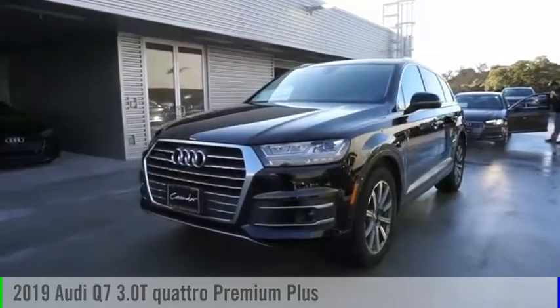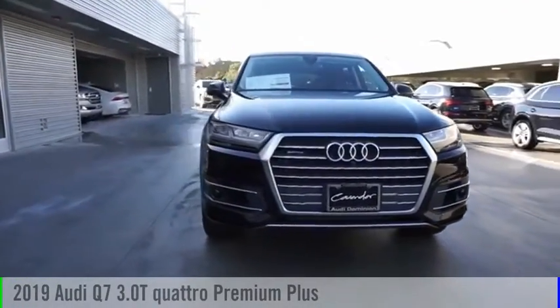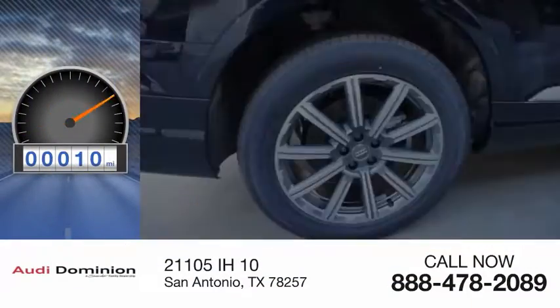Looking for the right vehicle? Check out the 2019 Q7. This vehicle is powered by an all-wheel drive, six-cylinder, 3.0-liter engine. This vehicle has less than 100 miles.